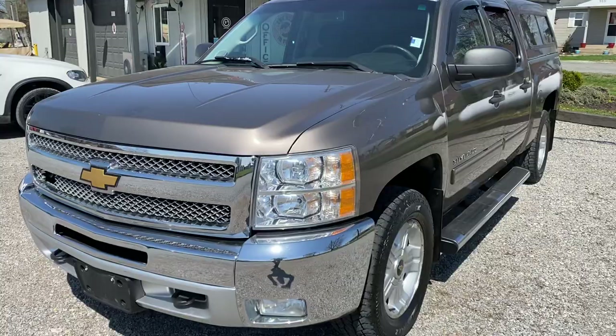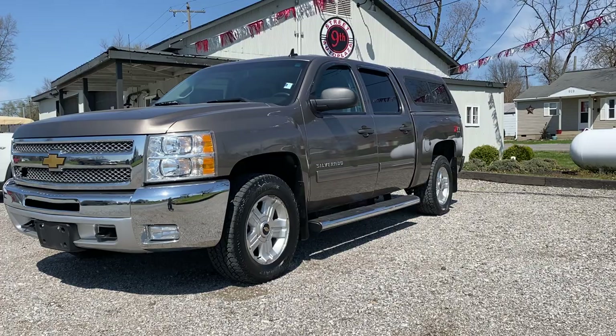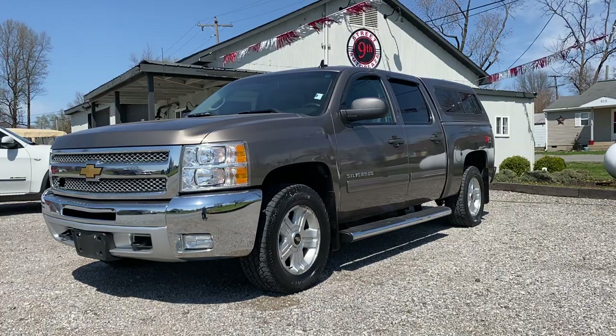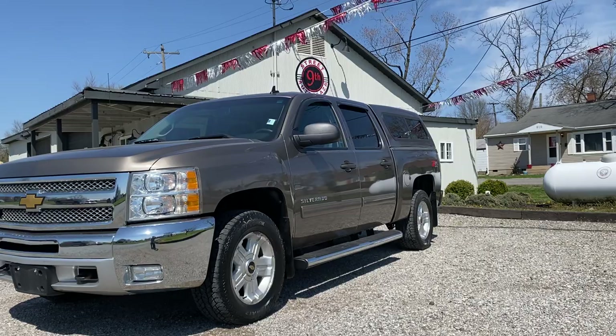You won't be disappointed in coming to test drive this thing — it drives out great. A little rust on it where you'd expect. Let's do a recap: 2012 Chevrolet Silverado 1500 LT, Z71 package, 5.3 liter V8, 4x4, 163,000 miles, clean Carfax. Come take a test drive — located at 800 West Knight Street in Mount Carmel, Illinois. Give us a call at 618-450-2600 with any questions, or visit us at 9thstreetautoplaza.com where you can see the Carfax and this video. Thanks, guys!